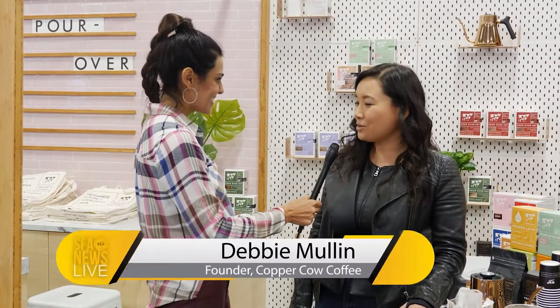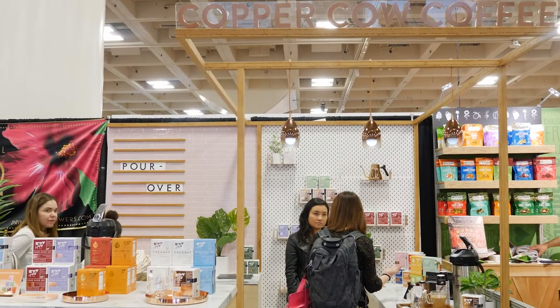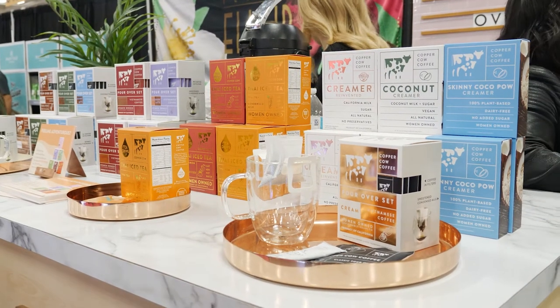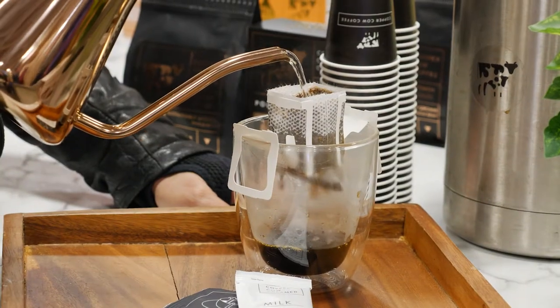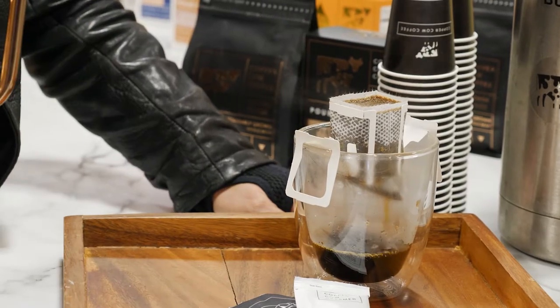We are back at the Winter Fancy Food Show, day two. I'm here with Debbie Mullen. Tell us about your product. We are a Vietnamese pour-over coffee company. We make pour-over Vietnamese kits so that you can make a pour-over anywhere. It's a single-serve, 100% biodegradable coffee product so that you can enjoy a fresh cup of coffee without any equipment.